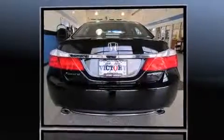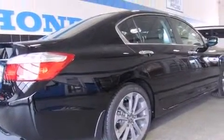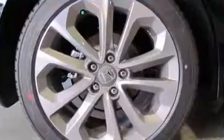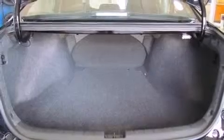Top features include cruise control, delay-off headlights, one-touch window functionality, speed sensitive wipers, and remote keyless entry. Audio features include a CD player with MP3 capability, steering wheel mounted audio controls, and four well-positioned speakers.